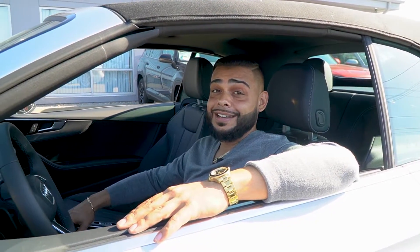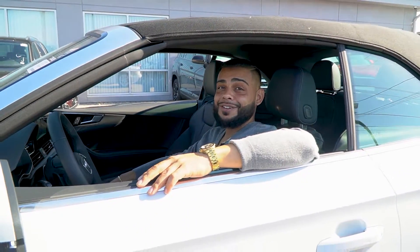Hey guys, this is Ryan D again over at Audi VW. I hope you enjoyed the video — please don't forget to like and subscribe. If you have any questions on the Audi A5, which is still available, give me a call on my personal number: 401-529-9919. Have a good one!